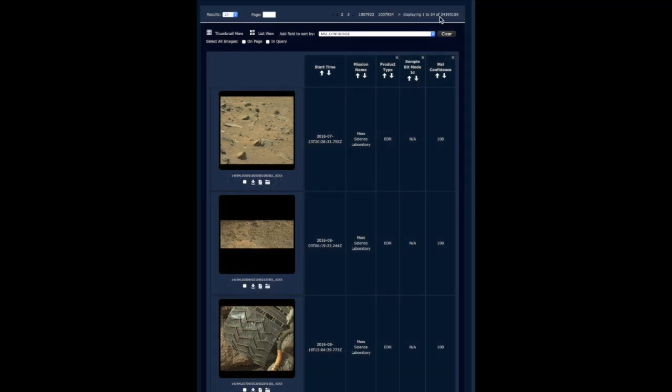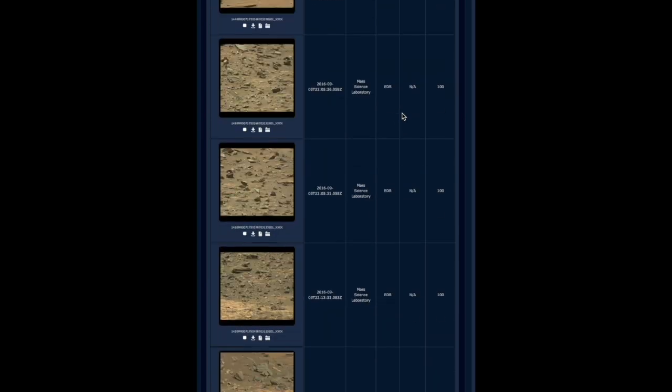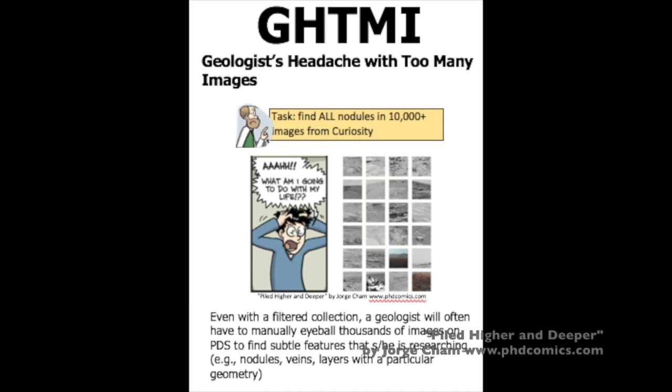JPL's Martian rovers have downlinked hundreds of thousands of images of the Martian surface. While obviously valuable, this collection can be difficult for scientists to fully leverage. Rover planners operate on a tight schedule, and scientists have mere hours each day to analyze the most recent images and reach a consensus on the next day's plans. They simply can't afford to spend time manually eyeballing thousands of images — for example, to look for past records of a certain geological feature.